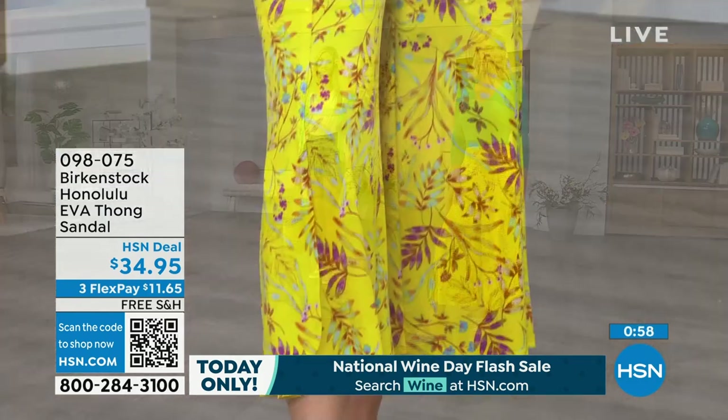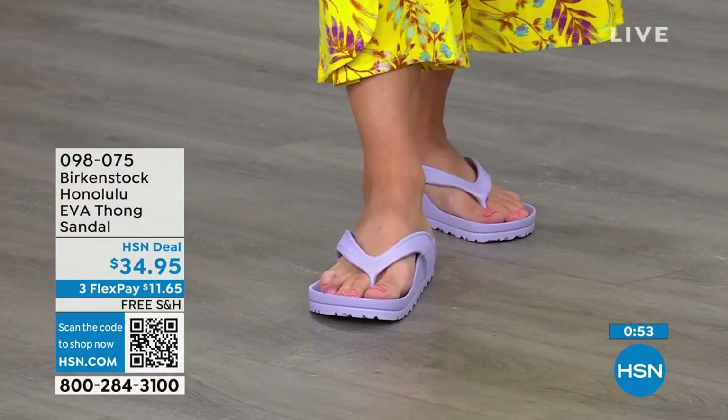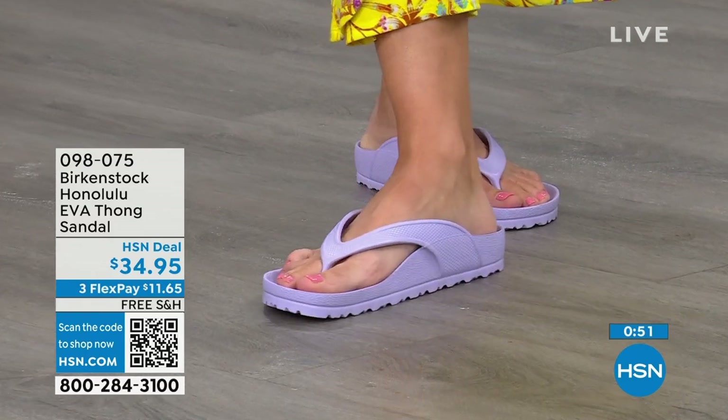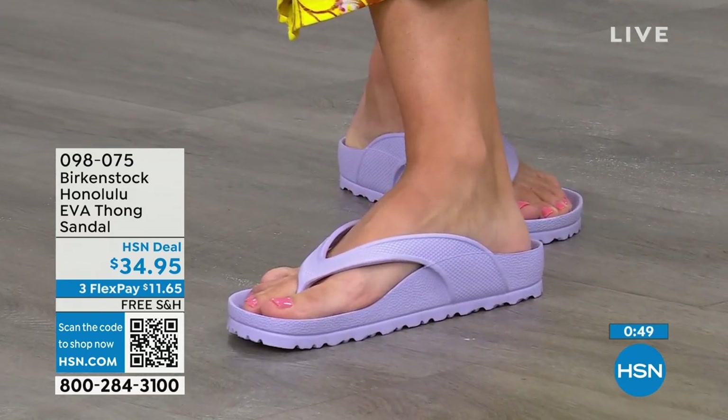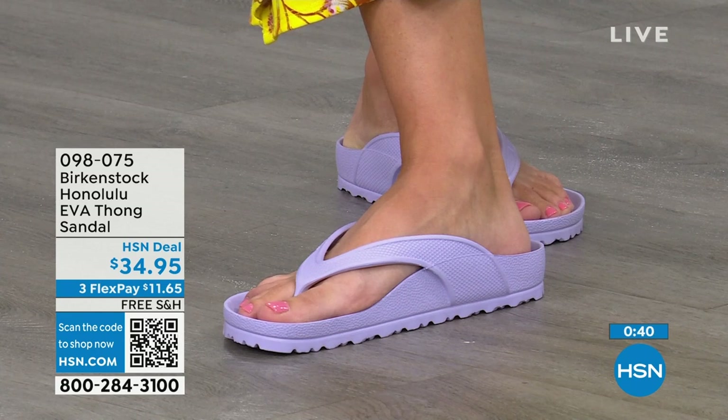I even love the idea of wearing these around the house. I don't wear my outdoor shoes in the house, but I also don't want to be barefoot because those hard floors can do a number on you. So these would even be great if you're just wearing them around the house. The shipping is free. The flex pay is $11 and change. You're going to put them on and you're going to say: 'I get it. I really do.'